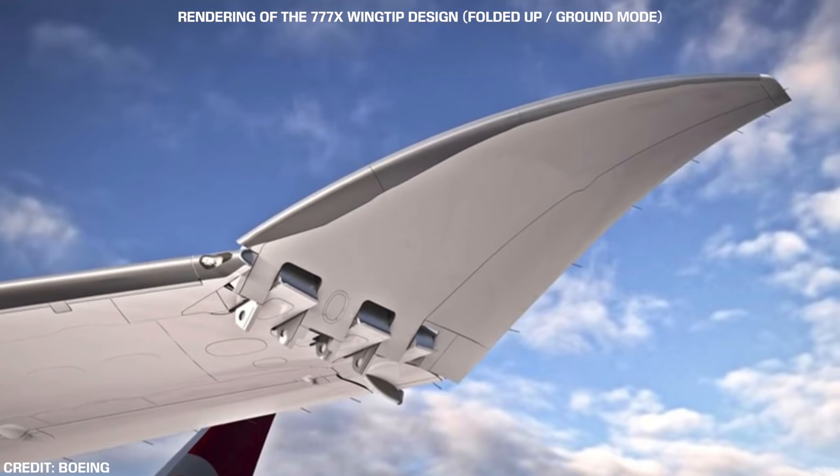The design of the 777X folding wingtips is key, as it allows these wingtips to meet the same certification requirements as other moving surfaces, for example, the landing gear doors and the flaps.